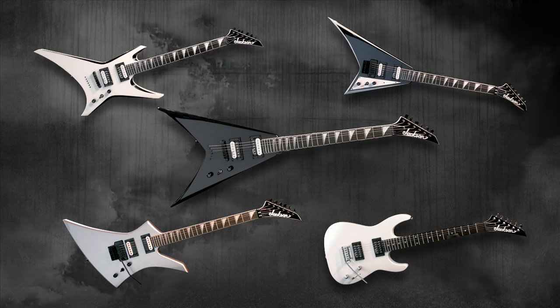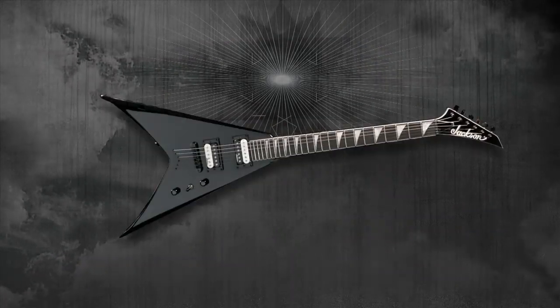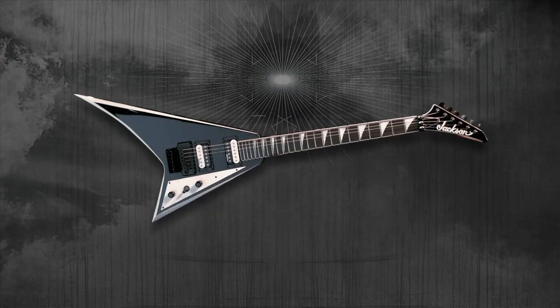Some of the features the new JS series include the five classic Jackson shapes: the Dinky, the King V, the Warrior, the Kelly, and the classic Rhoads.